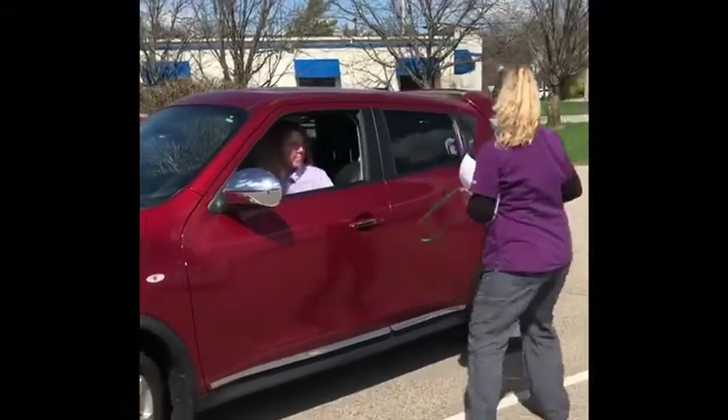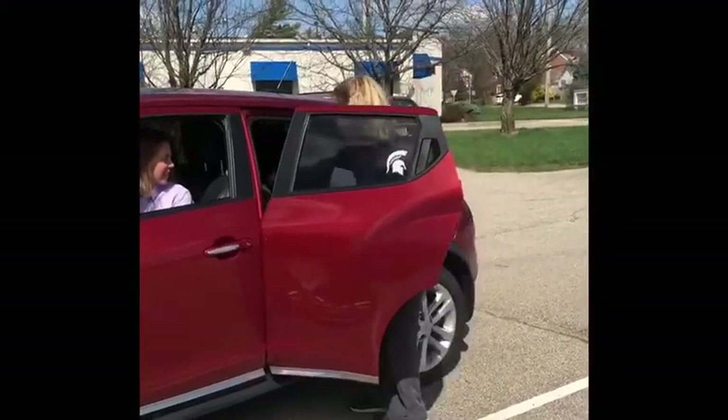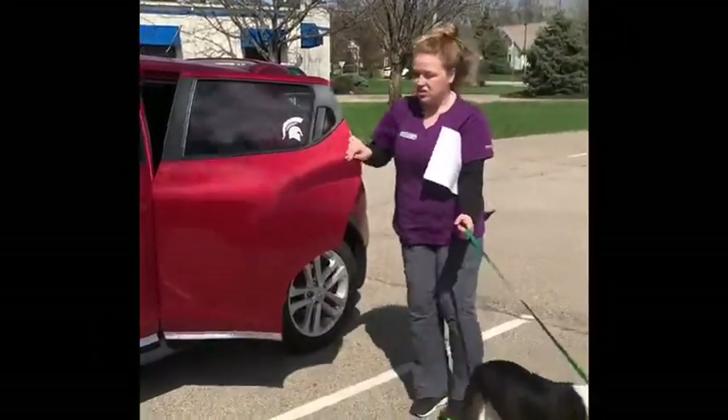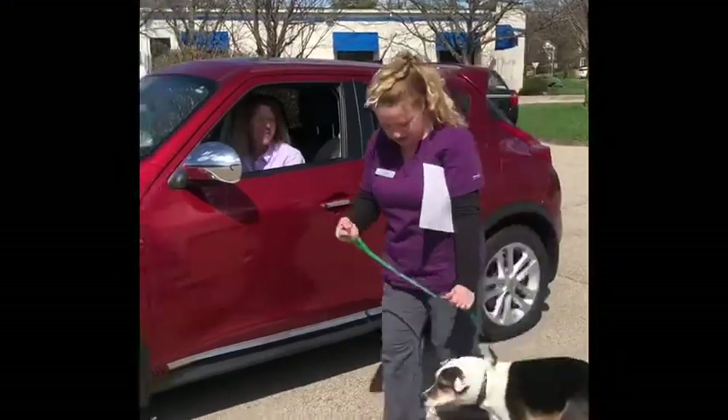The staff member greets Kaylee and takes her inside. Dr. Johnson is going to do her exam and they'll call me when they're all done.